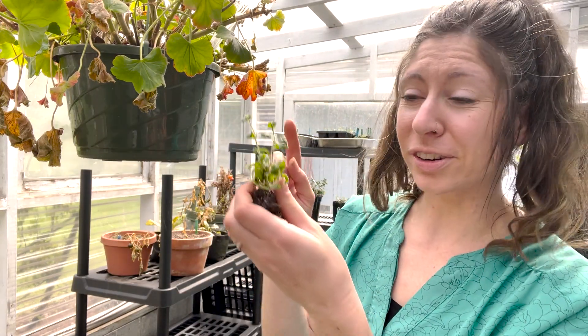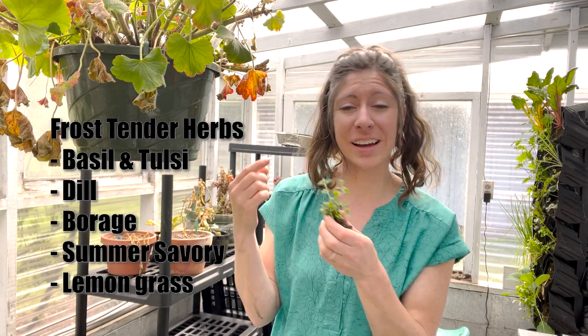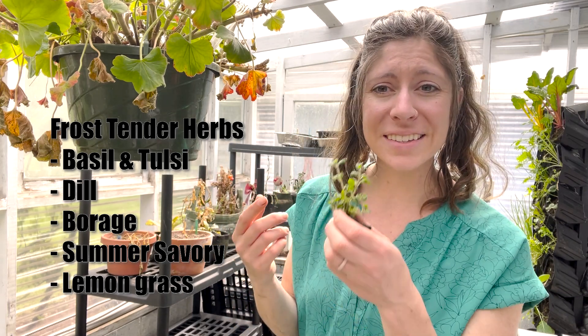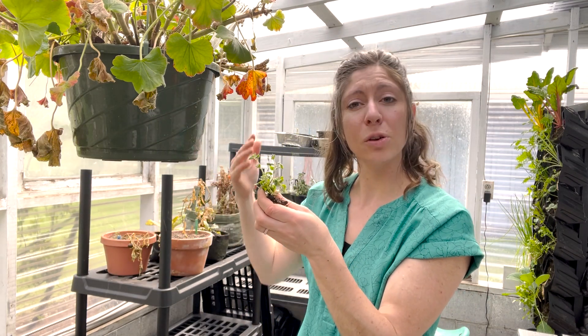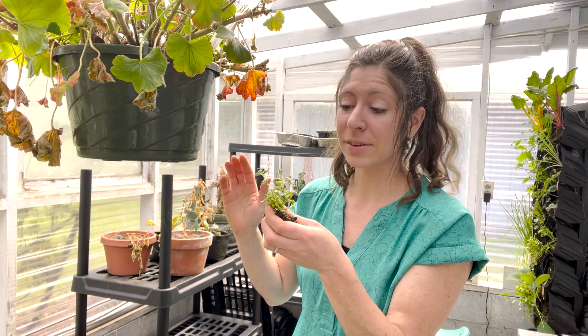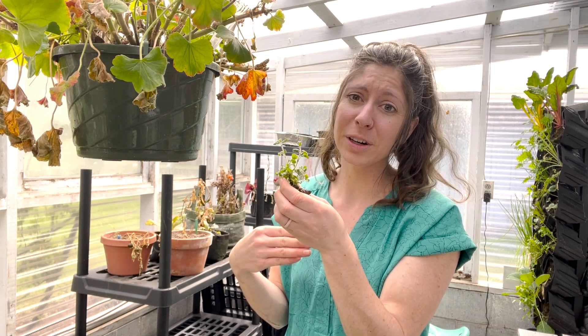You can also start some of your herbs early. Some herbs are very frost tender — dill, savory, basil, tulsi, lemongrass, things like that. This is a little lemon balm here. You might want to start those early so you have a baby seedling ready to go outside. Alternatively, you can sow them directly in the ground once your last frost date has passed. But starting them early gives you a jump on the season. I usually start frost sensitive herbs anywhere from the end of March into mid-April.